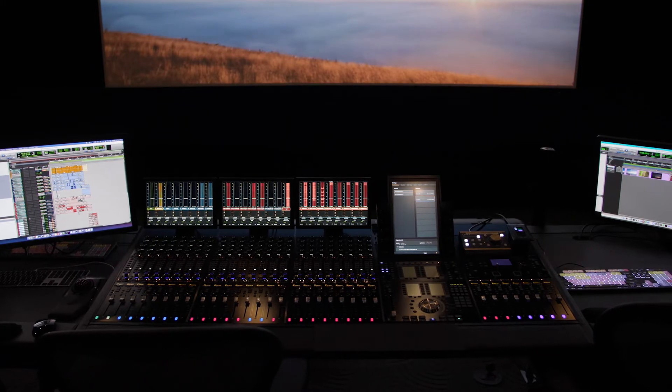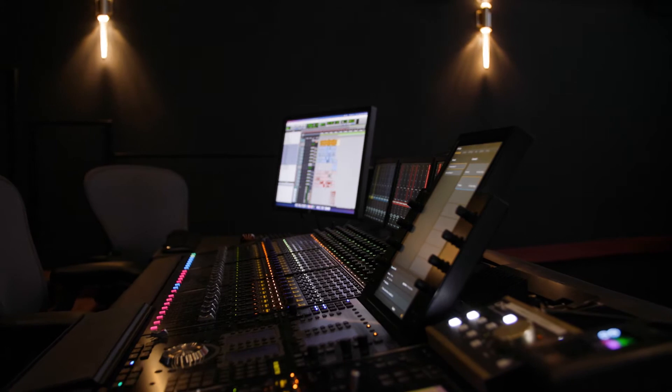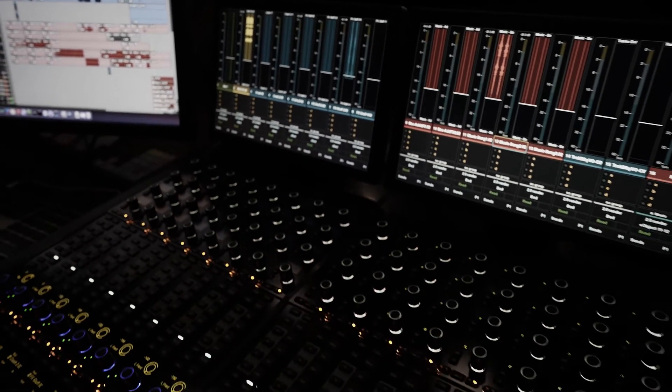Avid understands that, and we've been pretty successful along those lines. The S6 is a natural development of work surfaces, and when you have a high track count — 2,000 tracks does not make any sense for a 2,000-input console.